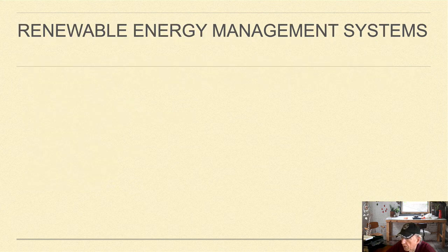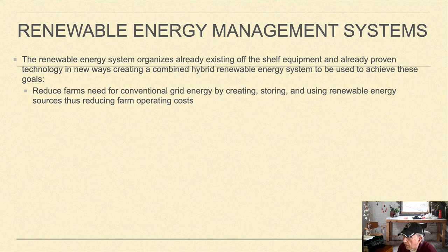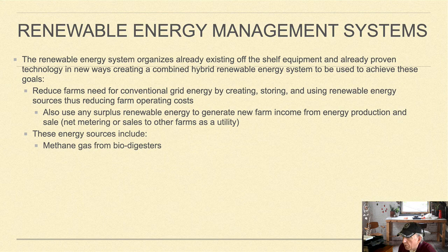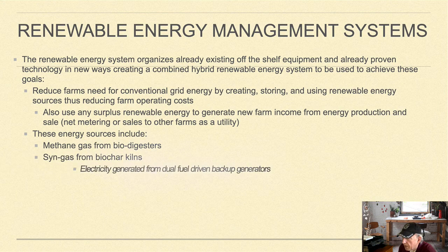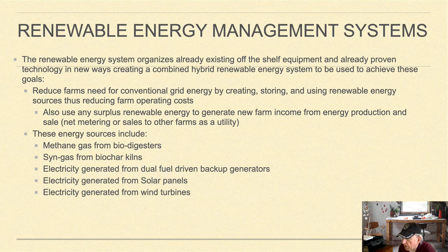The next component is a renewable energy management system that organizes already existing off-the-shelf equipment and proven technology in new ways, creating a combined hybrid renewable energy system. The goals are to reduce farm need for conventional grid energy by creating, storing, and reusing renewable energy sources to reduce farm operating costs, and to use any surplus renewable energy to generate new farm income from energy production and sale, such as net metering or sales to other farms as a utility. Energy sources include methane gas from bio-digesters, syngas from biochar kilns, electricity generated from dual-fuel-driven backup generators, solar panels, and wind turbines.